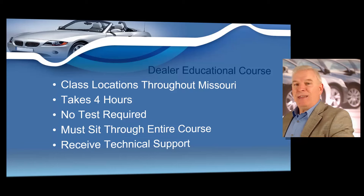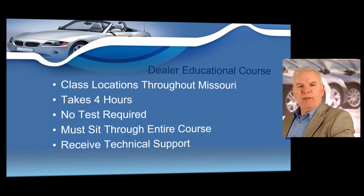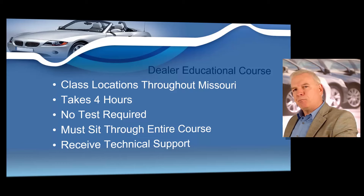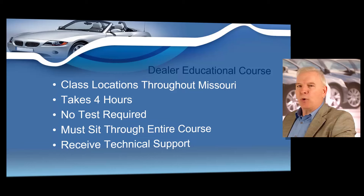The state of Missouri does not allow this training to be taken online, so you must attend a class in person. We hold these classes all over Missouri — in St. Louis, Kansas City, Springfield, Columbia, St. Joseph, Cape Girardeau, and Independence. When you take your dealer training class, you're going to receive your four-hour mandated training. There's no test required — you just have to sit through the entire class.